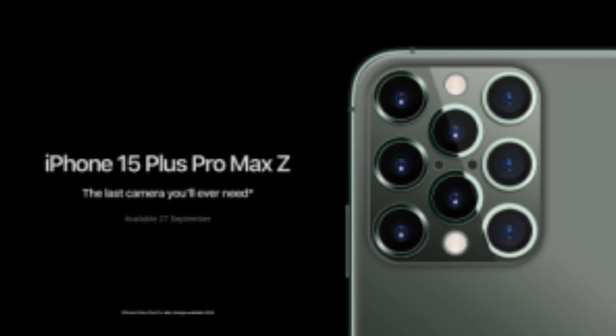Starting with picture number one — like, why are there so many lenses? There are about seven lenses. This doesn't even make sense. I don't know why there should be seven lenses at the back of a camera. This is actually really funny. The iPhone 15 Pro Max Plus Pro Max — like, what is that? Is there going to be anything like that?